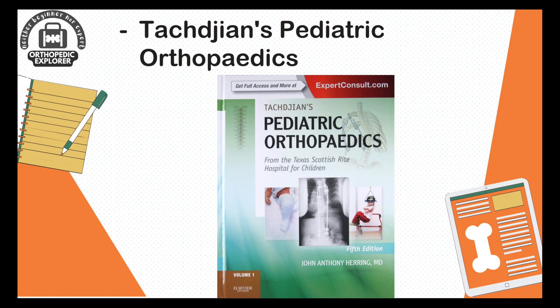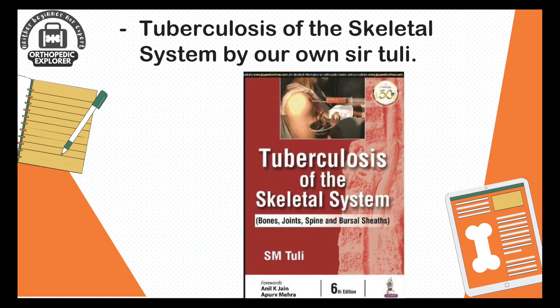Moving to the third year — Tachdjian's Pediatric Orthopaedics is specially for pediatric orthopedics and is also a great reference book if you want to pursue pediatric orthopedics as your future. Then, Tuberculosis of the Skeletal System by Sir Tuli.